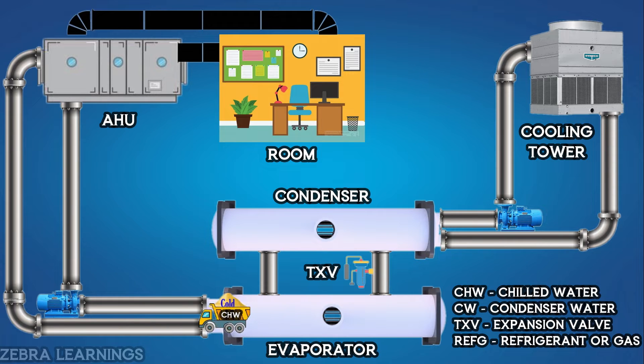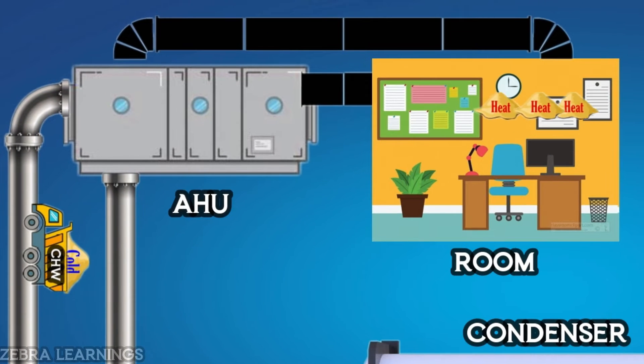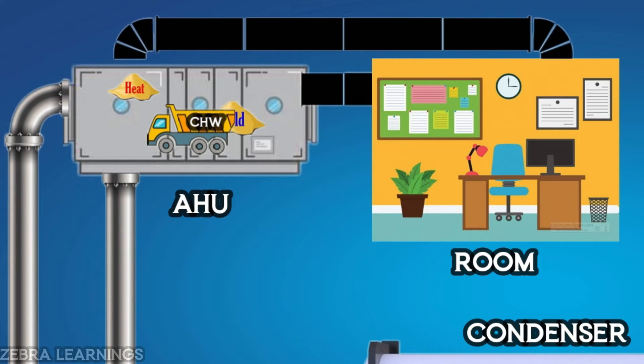Chilled water from the evaporator of the chiller takes cooling through the supply line and goes to the AHU. The AHU collects all the heat in the room through the return duct, and after giving that heat to the chilled water coming from the evaporator, the AHU takes the cooling from the chilled water.